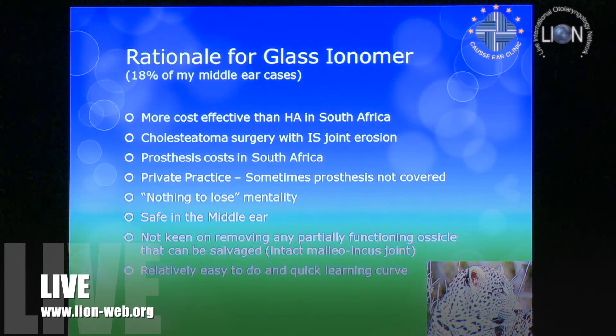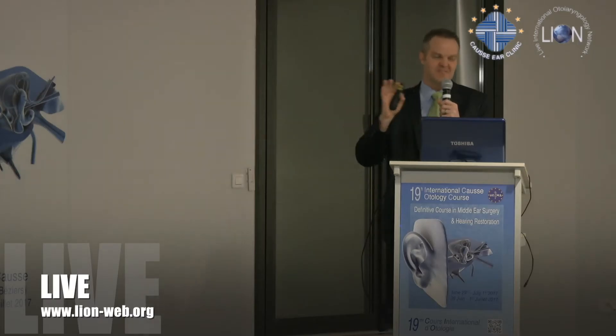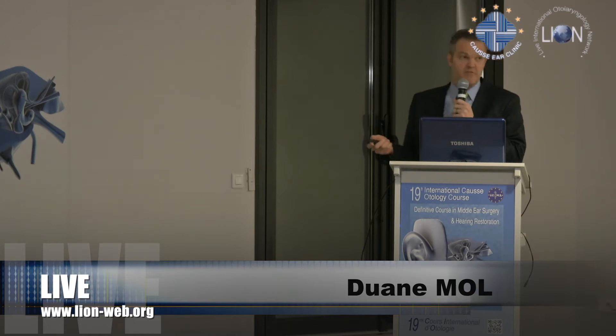I'm not keen on — if you've got a nice functioning malleo-incus joint and there's just a small gap — suddenly whipping out the whole incus. It just feels wrong to me. I'm not saying those with great results are wrong; I just try to keep as much of the natural mechanism in the middle ear as possible. And it was actually relatively easy to do with quite a quick learning curve.